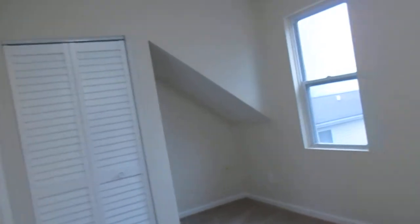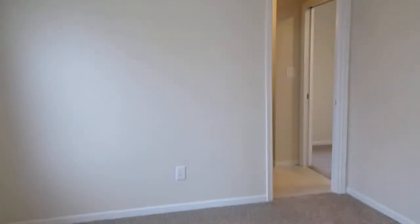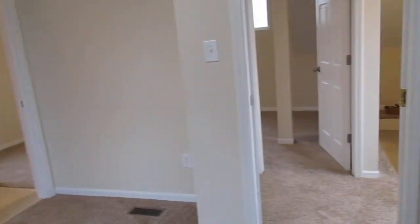And our last stop — third bedroom. We've got new carpet, new paint, new doors. That's going to do it for 20 South Lake Avenue in Fox Lake.